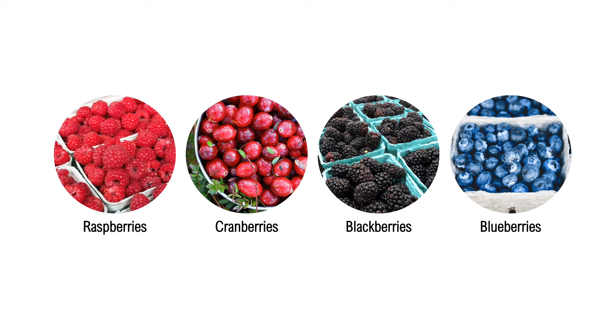To start off, it's important to acknowledge the popularity of berries due to their sweet taste and nutritional value. Some of the most popular berries include raspberries, cranberries, blackberries, and blueberries,